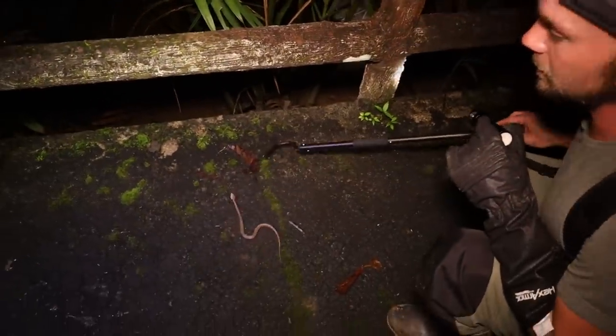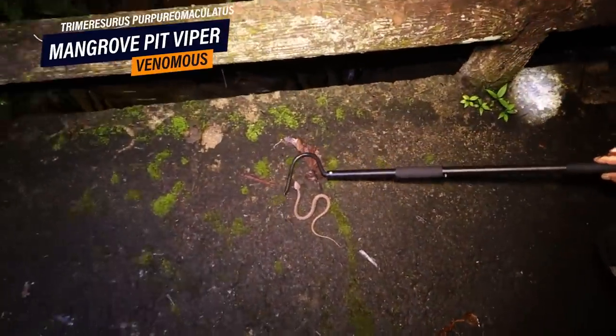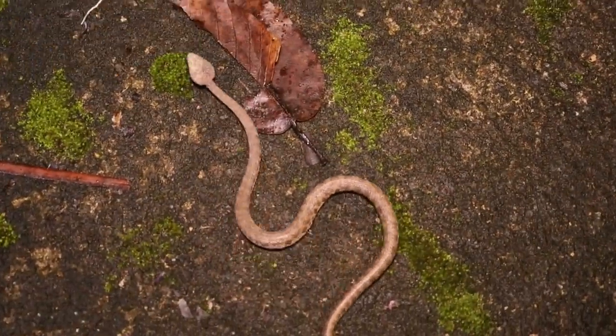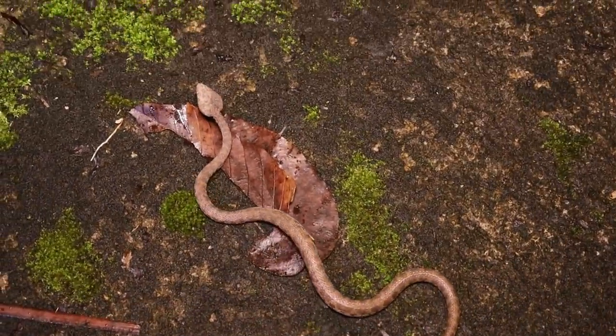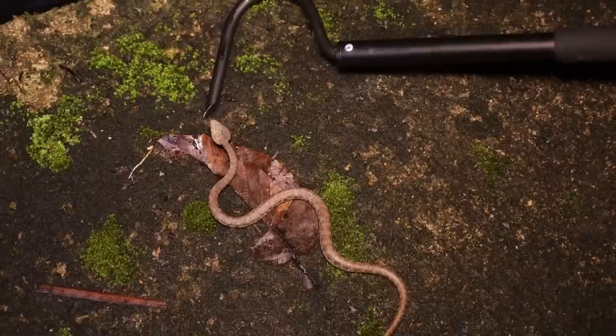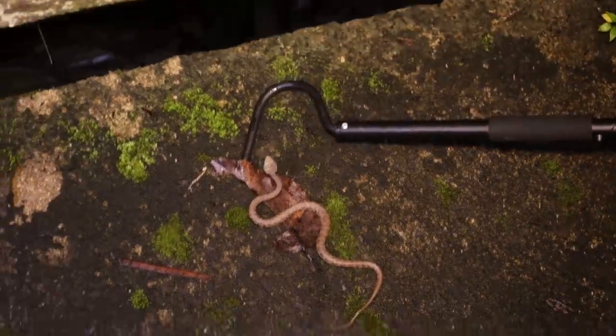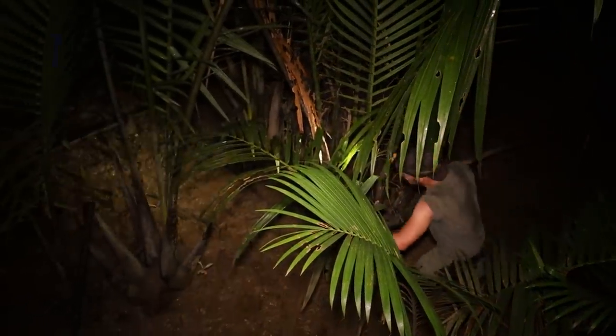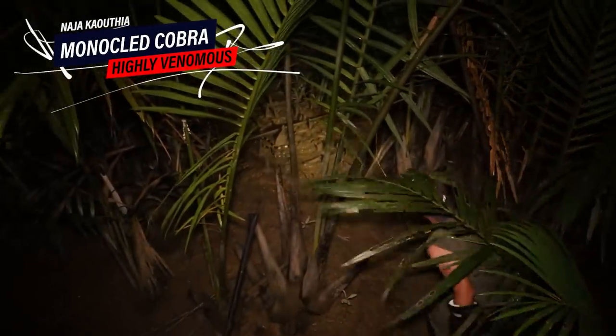Next snake — another mangrove pit viper, this time with mud on its face. A bit smaller than the last. Let's see if we can get a krait. We just got our first banded krait of the night — target species acquired!